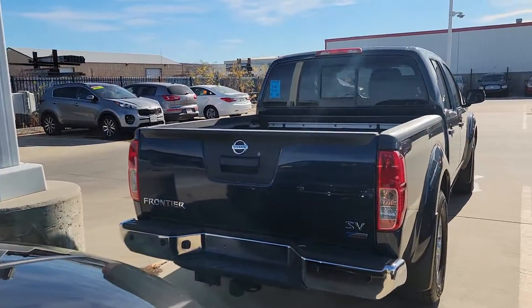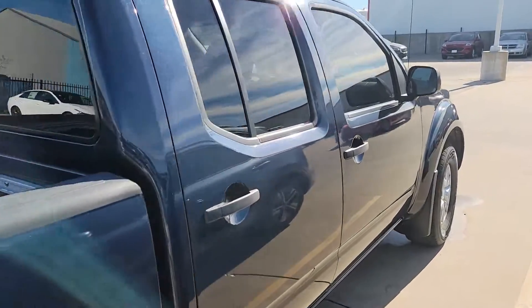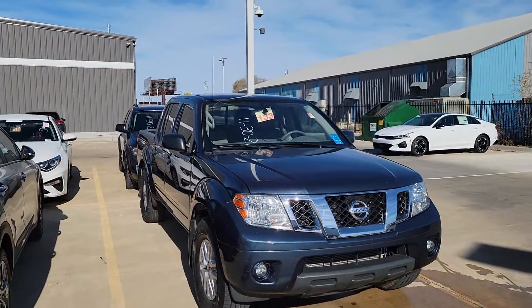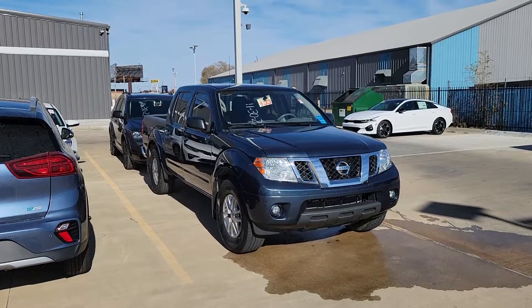My name again is Zach and that number to reach me is 316-768-8334. Or just stop on out to Midwest Kia. We're located at 8725 West Kellogg. And when you get here, just ask for Zach. Thanks.